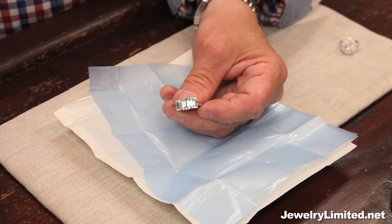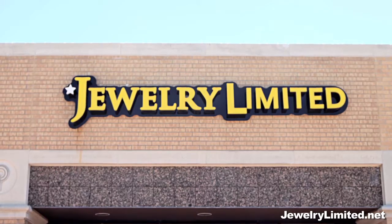We can make any ring that you like. Show me a picture, show me what you like, I can make it.